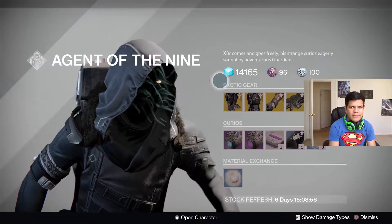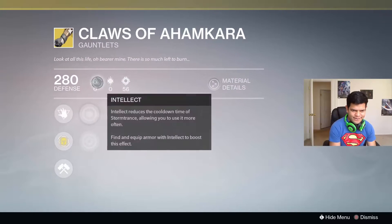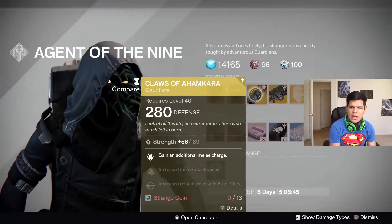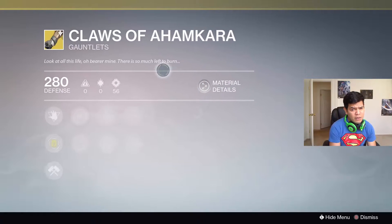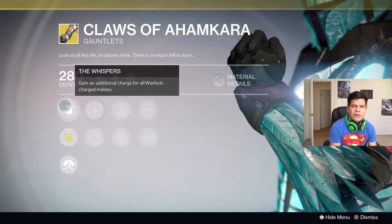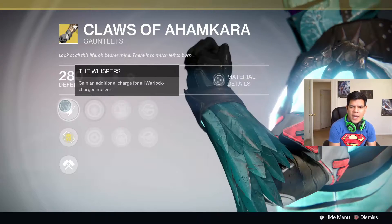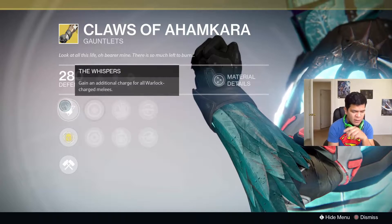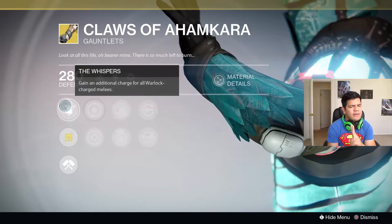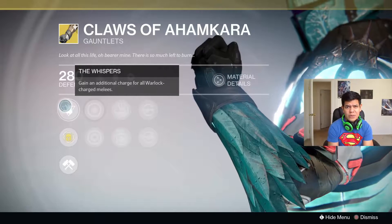For the Warlocks, they've got the Claws of Ahamkara. It's a super Strength build — not a high super Strength build, but one regardless. The exotic perk: the Whispers gain an additional charge for all Warlock charge melees. So basically you can have two Energy Drains, two Scorch melees — that means two Boulderfields.